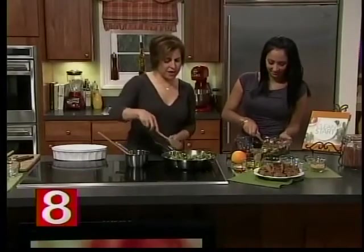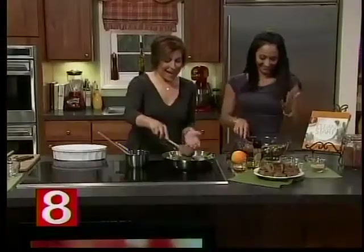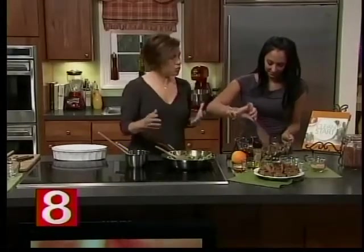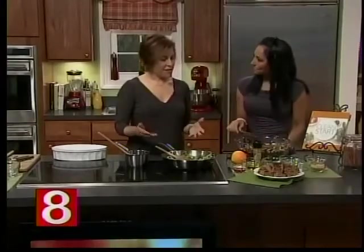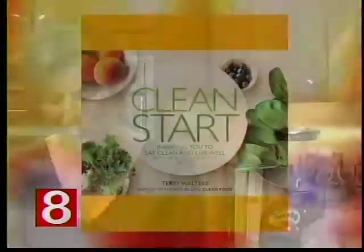After having children, I started teaching cooking classes, and someone said, could you put your recipes in a book? I was only focusing on super nutritional foods, and three years later I self-published my first book. Now I have Clean Start, as well as another book called Clean Food.